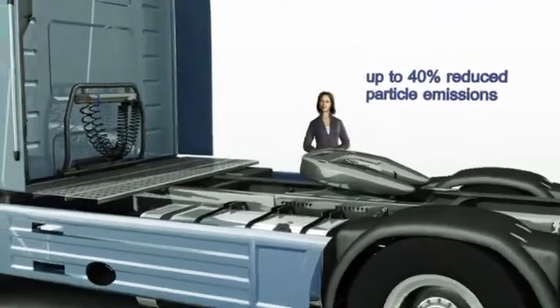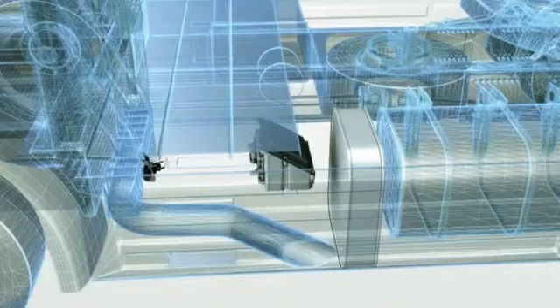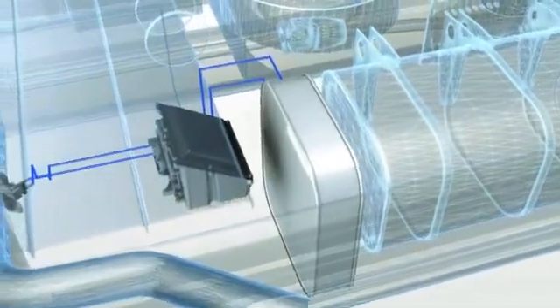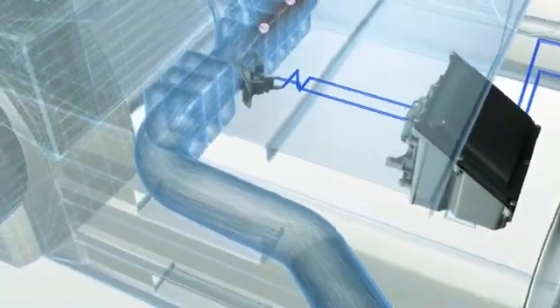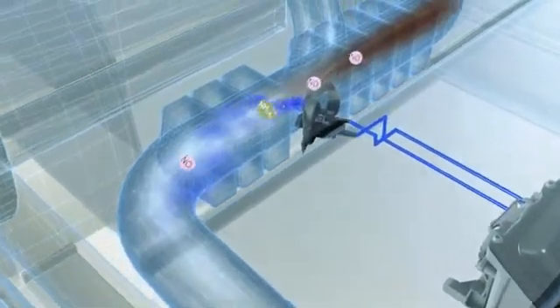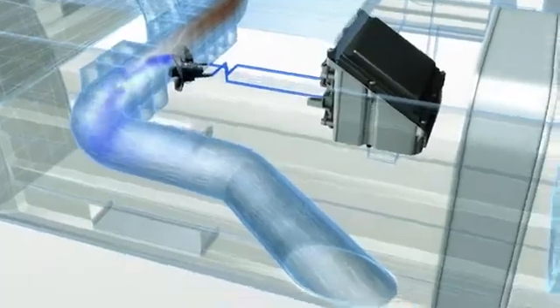So how does all that actually work? Let's take a closer look and find out. Dinoxtronic meters the correct amount as required of AdBlue, an environmentally friendly urea and water mixture that's injected into the exhaust flow upstream of the SCR catalytic converter. This results in a catalytic reduction within the catalytic converter, breaking down nitrous oxide into nitrogen and water.